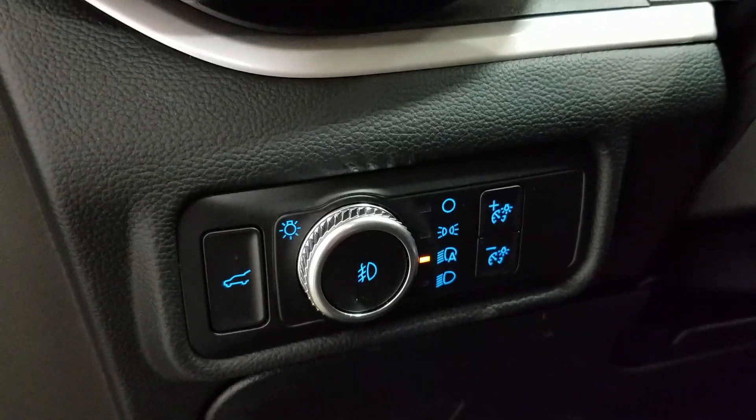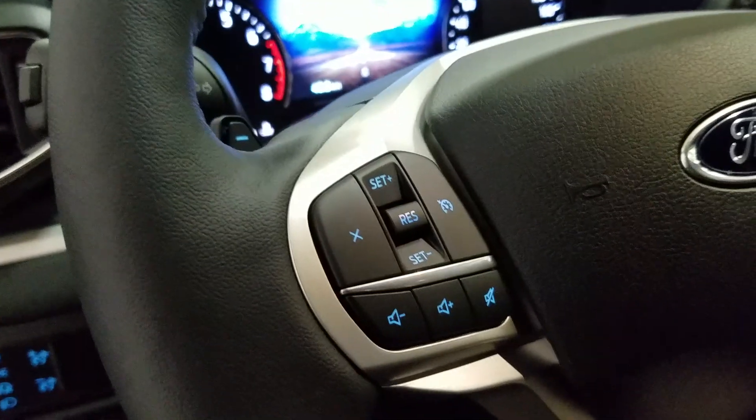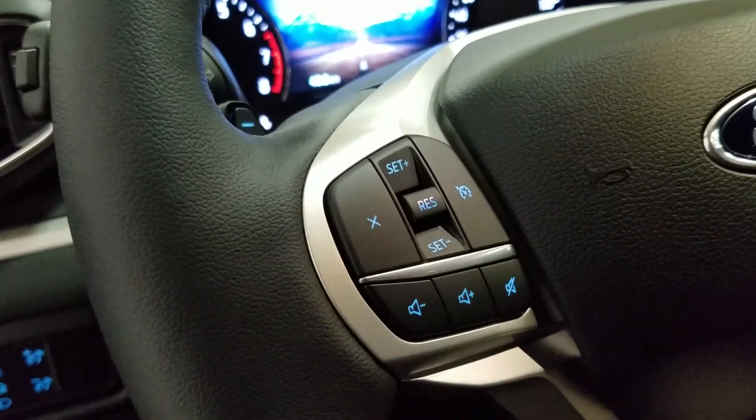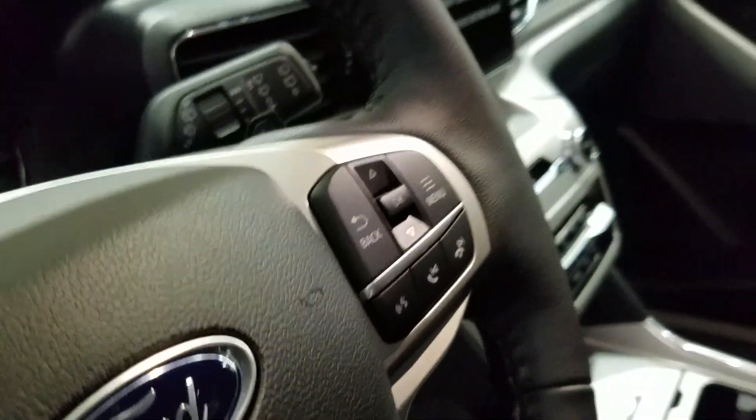Over at the steering column we have our automatic headlamp tile, as well as our liftgate button. We have a tilt steering wheel with our cruise control settings and entertainment controls located to the left. Over at the right we have our information trackpad and hands-free controls.